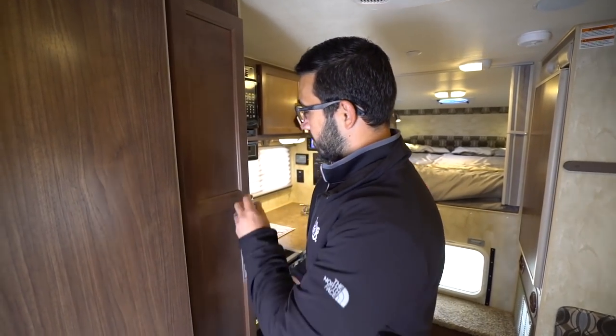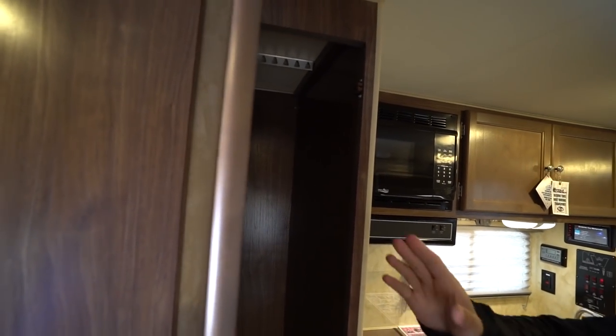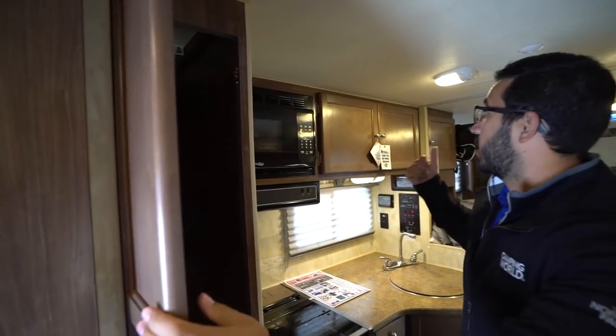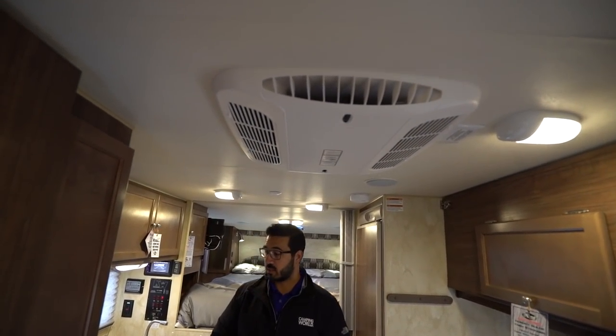When we come out of there and open this up, you'll see you have wardrobe hanging space. You actually have a couple different wardrobes in this particular unit — one here, a couple up front, I'll show you in just a moment. Roof-mounted AC helps keep things nice and cool.